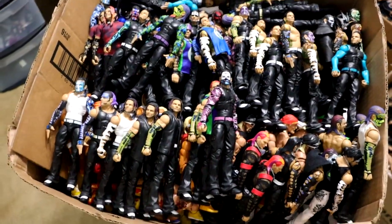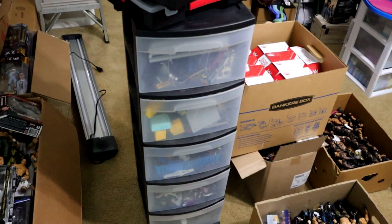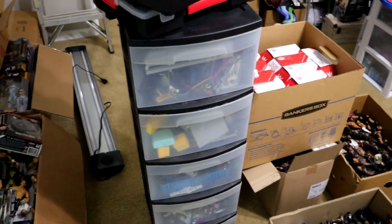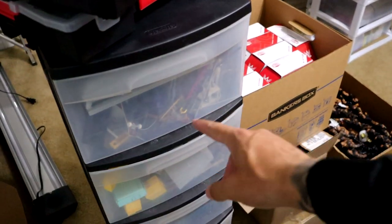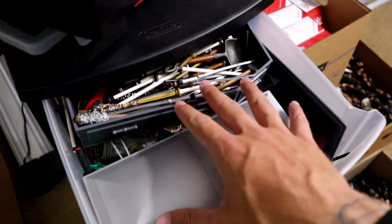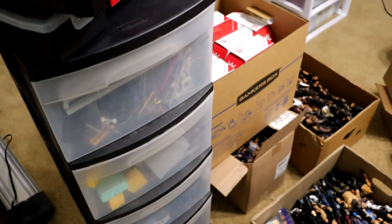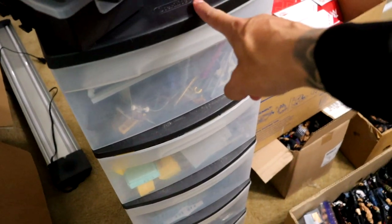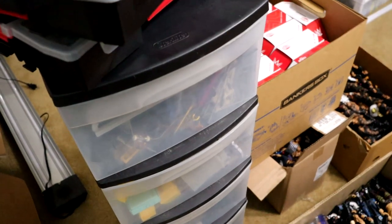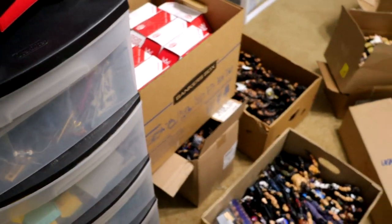We also have my drawers full — if you guys were wondering how I store my accessories, my cloth goods, my weapons and things like that, that is where this stuff goes. This is full of weapons and all that different jazz right here. Maybe one day we can do a detailed video of this stuff. I plan on reorganizing it because I'll have much more space now. These used to be in the closet, and I actually do have a closet attached to this office.